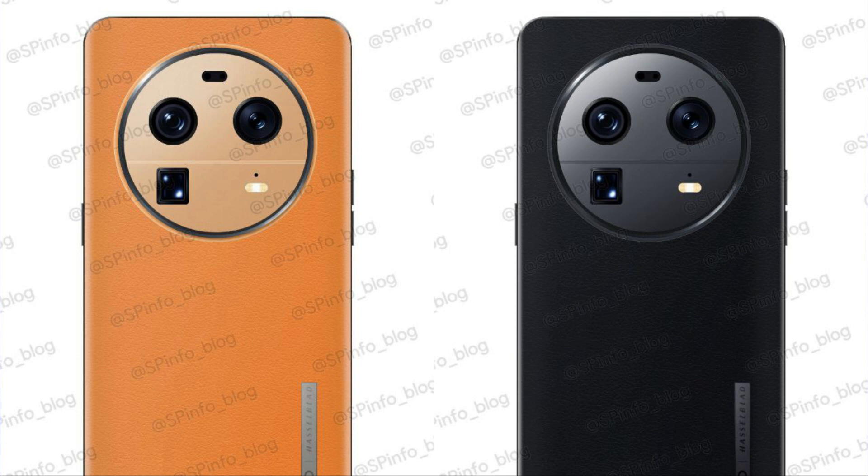It will have a 32MP Sony IMX709 selfie snapper, a 50+50+50MP triple rear camera setup with OIS, 2nd generation MarySilicon X-Chip and Hasselblad tuning. Up to 12GB LPDDR5X RAM with 7GB virtual RAM support and up to 512GB storage.